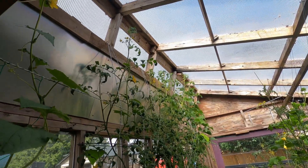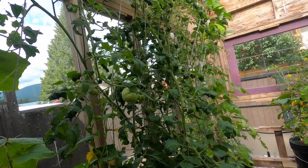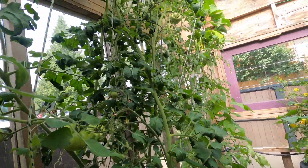I'm getting a lot more flowers definitely, quite a few tomatoes coming in, a couple big guys here. This one's fun.